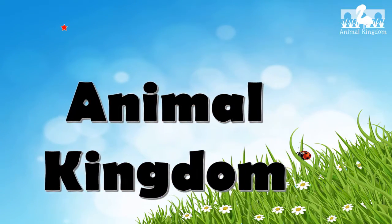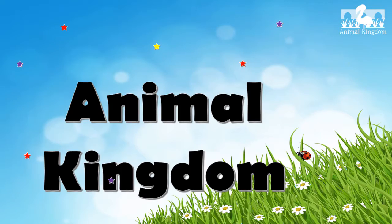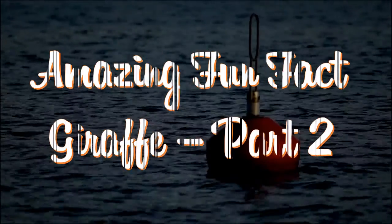Welcome to Animal Kingdom. Amazing Fun Facts About Giraffes.